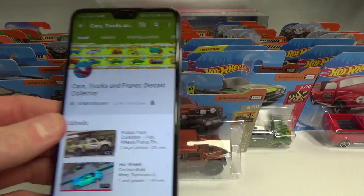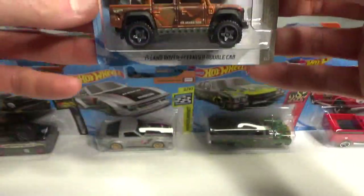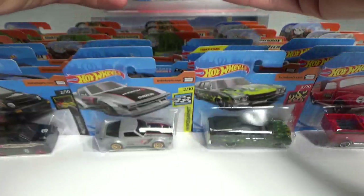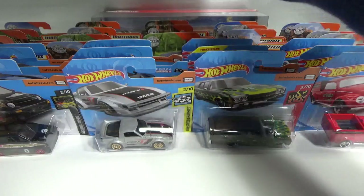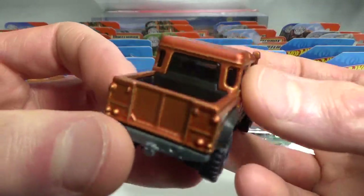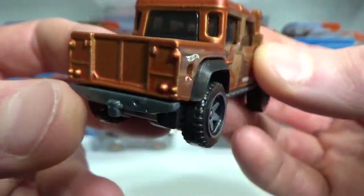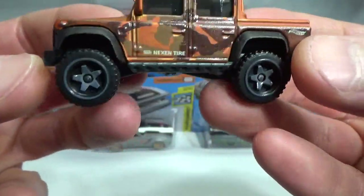So let's take a look at some diecast. This one I already found last time I was in Germany but didn't pick it up — it's the 2015 Land Rover Defender double cab in a bronze color. I didn't pick it up because I wasn't completely convinced with the back side of it; it seems to be lacking in paint a little bit if you look at the roof. But I found one that was pretty okay, so I picked it up.